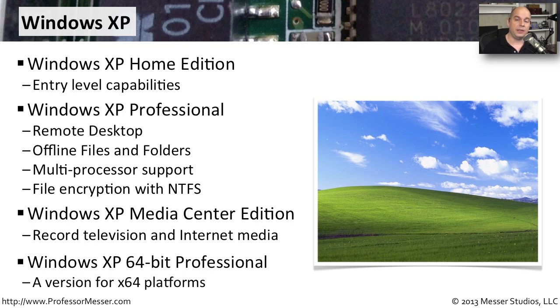For example, Windows XP 32-bit edition allowed for a maximum of 4 gigabytes of memory, but in Windows XP 64-bit version you could have up to 128 gigabytes of physical memory. This represents significant differences when working with applications that can really take advantage of those 64-bit platforms.